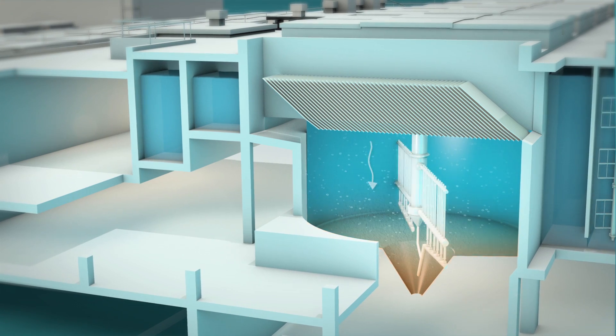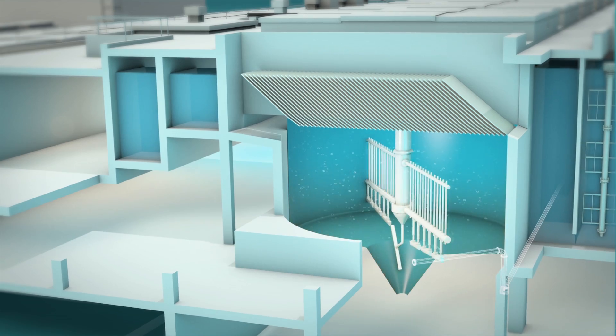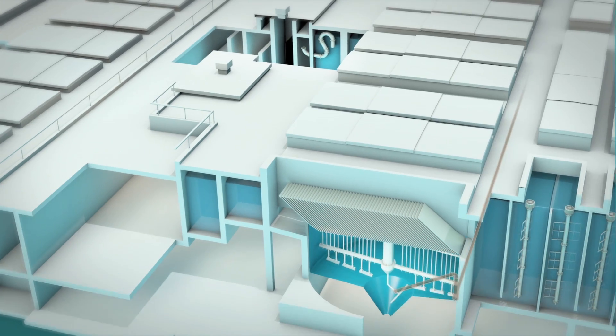The separated floccules together form sludge, which is collected and stored. Once a year, the sludge is condensed and removed, to be used in the brick-making industry as a component of red bricks.